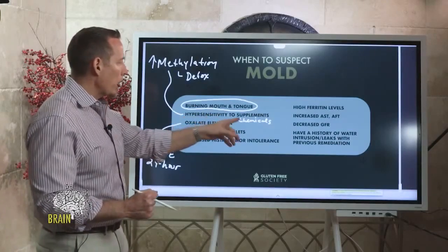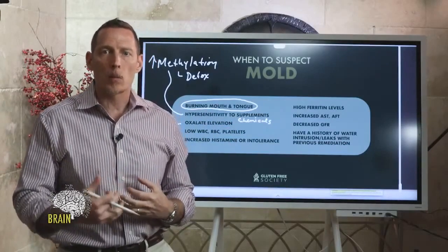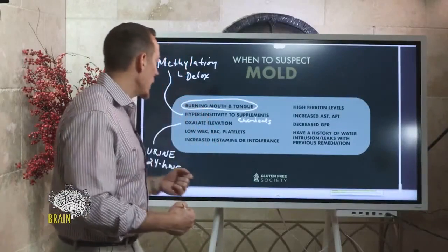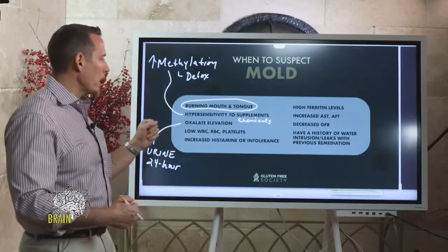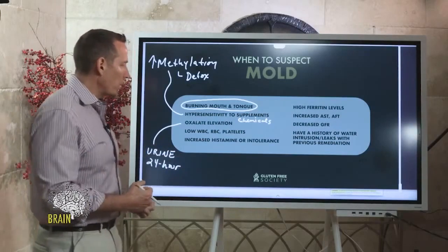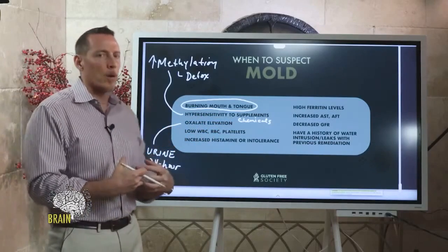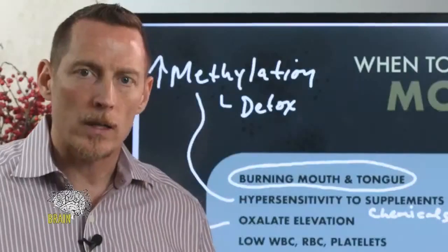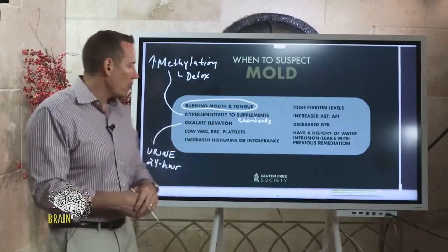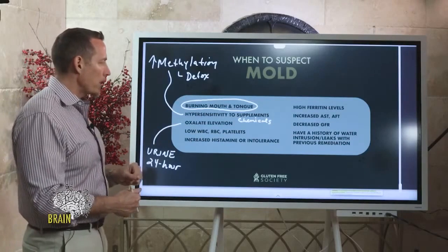Oxalate elevation can be caused by mold, but also by chronic antibiotic use. Certain bacteria help break oxalate down — we eat oxalates in foods like spinach and almonds — and without healthy bacteria to break it down, urine oxalate output over a 24-hour cycle can be elevated. Yeast overgrowth inside you can also potentially produce higher oxalate levels, so oxalate can mean more than just mold, but it's one of those clues we look for.